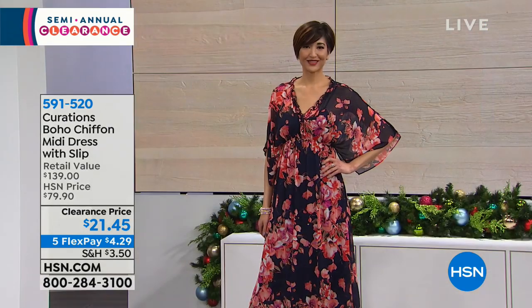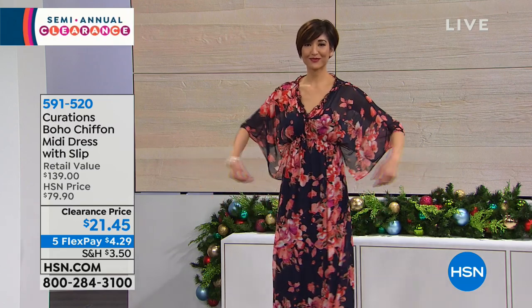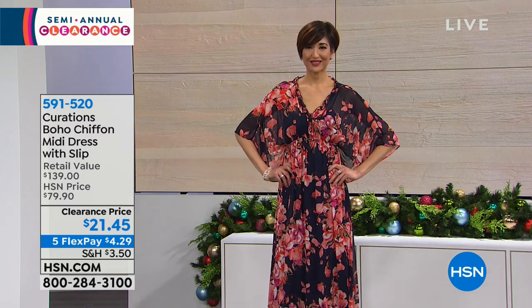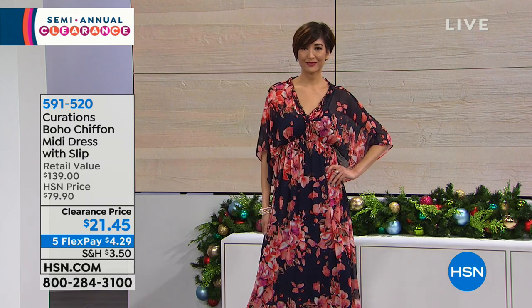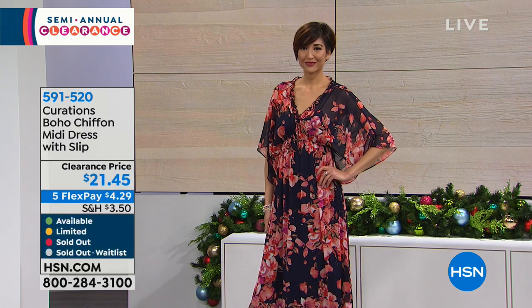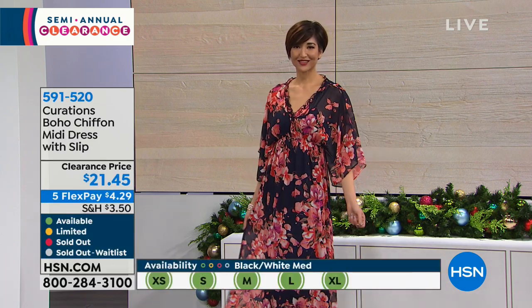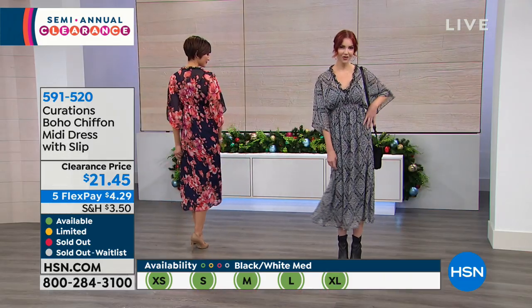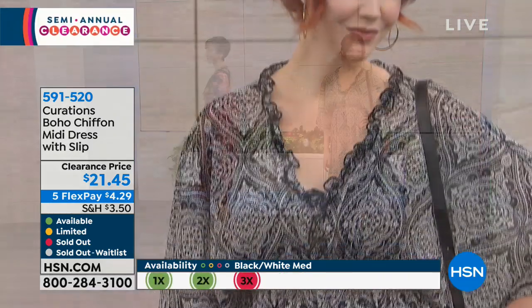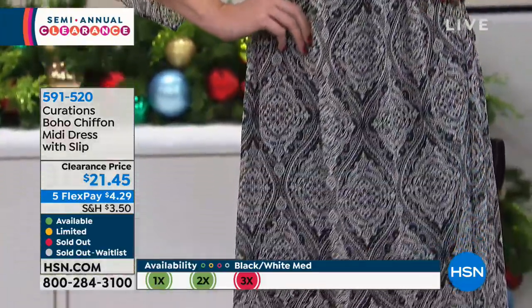All you do is pick your favorite print. We have all the sizes right now — extra small through 3X. Maybe you're not wearing this right now, especially if you live in northern climates or the northeast or Midwest. But if you're in California, Arizona, Texas, or Florida, you can probably pull this out in the next week and work it with a denim jacket or a chunky oversized cardigan. Turn it into a maxi skirt — I love that look.